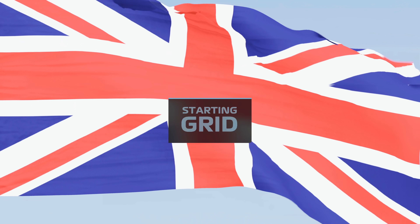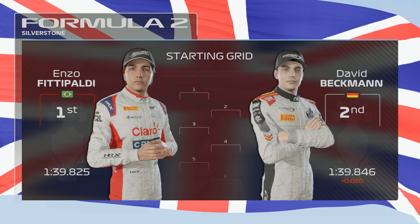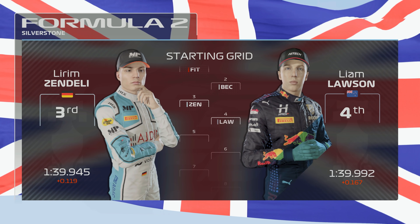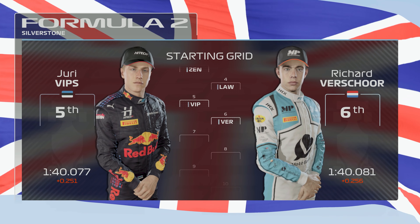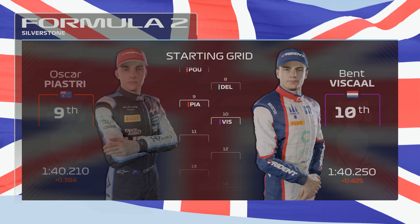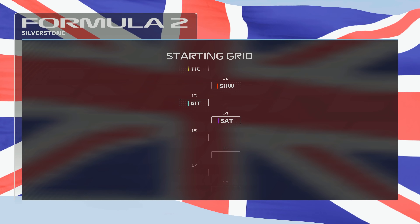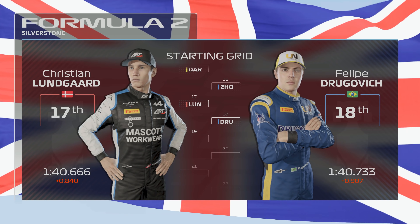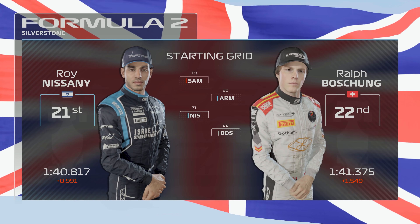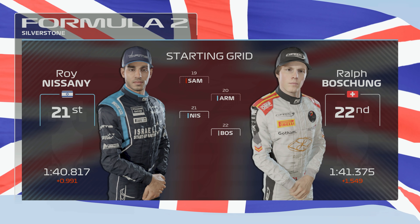With that, let's run through the grid order. An immense lap from Ben Vizcao yesterday puts him in pole position with David Beckman alongside. Looking down the rest of the grid... And with lights out just moments away, it's time to go down to the track.